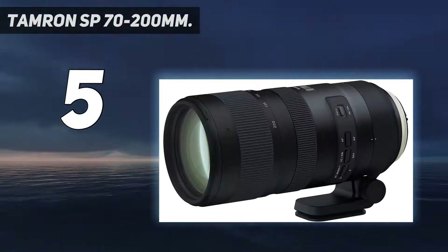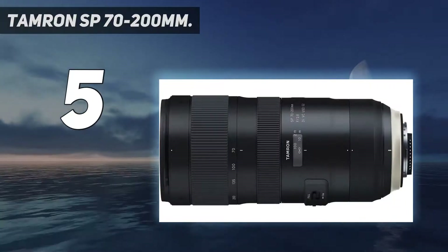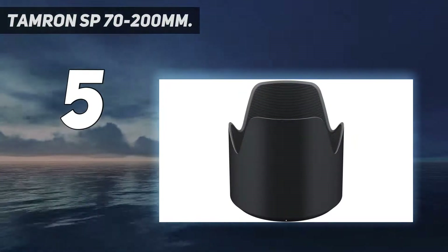For one, having a consistent f/2.8 across its range means it's good for video. Another perk is that 200mm f/2.8 is considered a solid focal length for full body portrait shots.